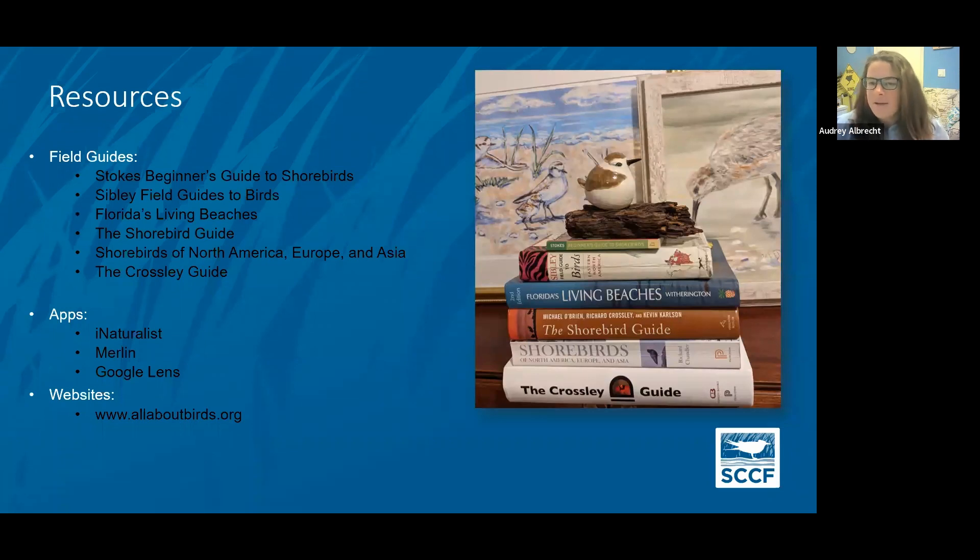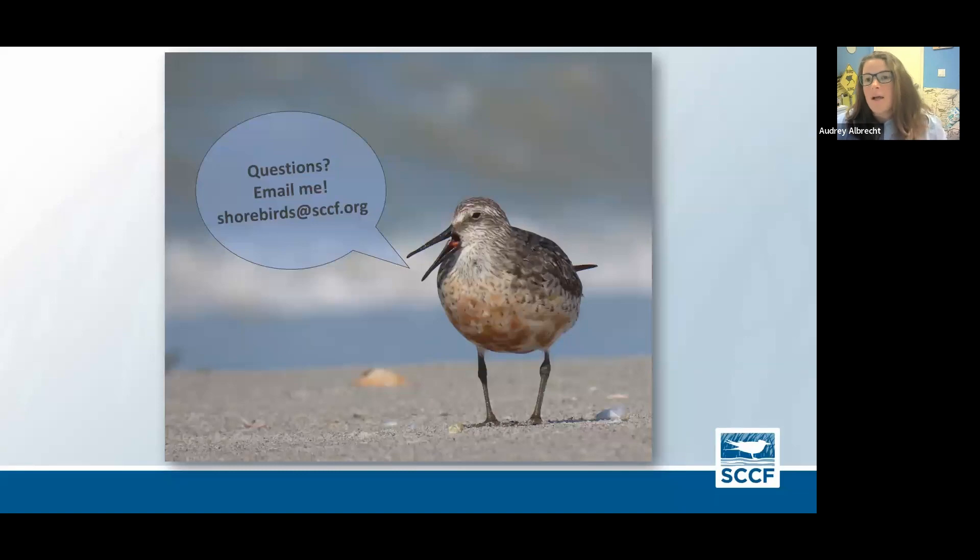That was a lot, I know. These are some of my favorite books to use for bird guides, and there are a couple of apps that are really helpful too. If you can get a picture, you can use iNaturalist, Merlin, or Google Lens to help you identify something if you're really stuck. I'm sure I probably went too fast or missed some things, so if you'd like to type some questions into the Q&A, I would be really happy to answer them.